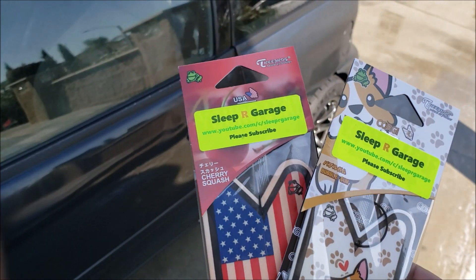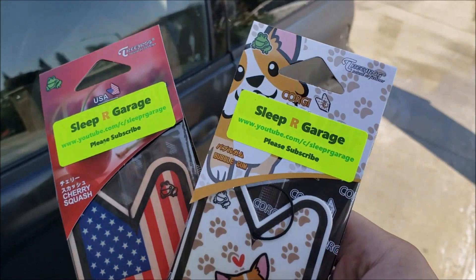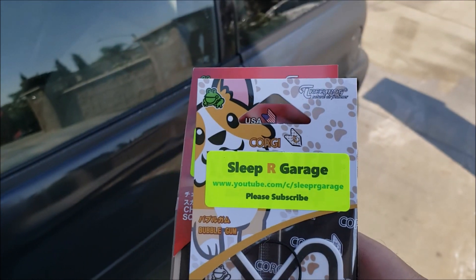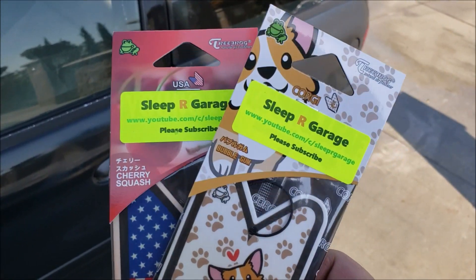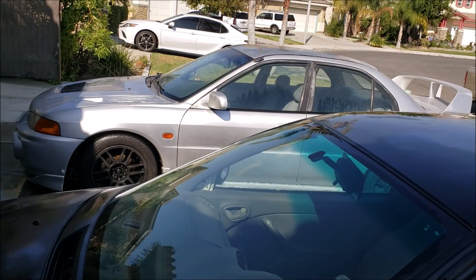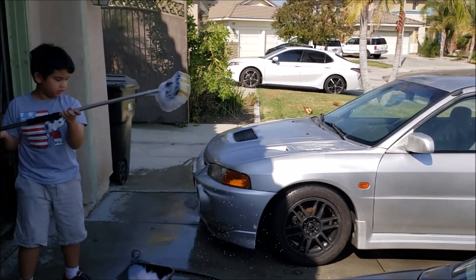I'm sure everybody knows that brand, I'm sure everybody's had something like this in their car at one time. We got the corgi - and who doesn't like corgis? Also the American flag in a cherry squash and the corgi in a bubble gum. We went ahead and put a label on there just to remind people where it came from. Thank you Tree Frog once again for helping us get these, we really do appreciate everything you've done for us. Now we're going to move on to the Mitsubishi because that girl hasn't been washed in quite a while as well.